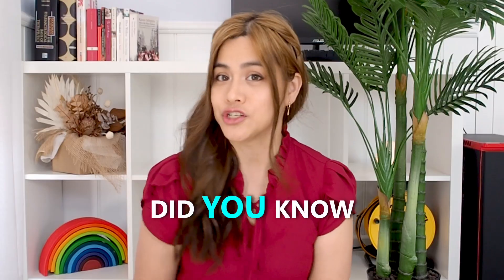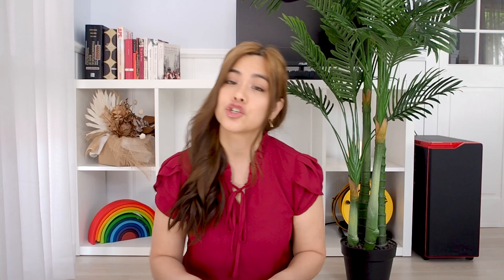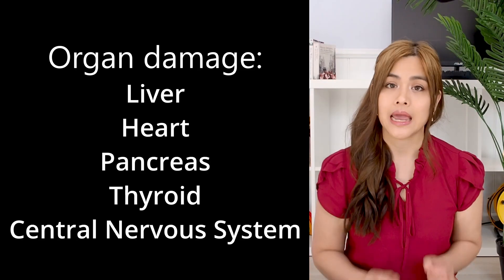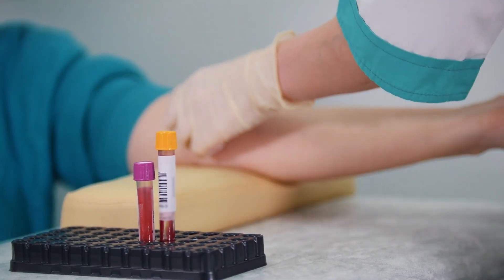You might think of starting iron tablets before you do a blood test, but did you know that too much iron can be harmful? Once iron is absorbed, the body doesn't get rid of it and stores it instead, usually in the major organs. Too much iron can cause stomach upset, diarrhea, vomiting, nausea, or constipation, and in severe cases it can cause damage to the organs. So make sure you go get that blood test before you start iron supplements.